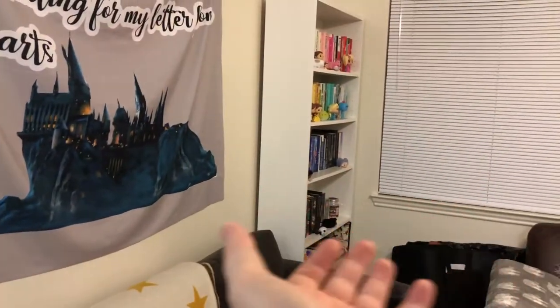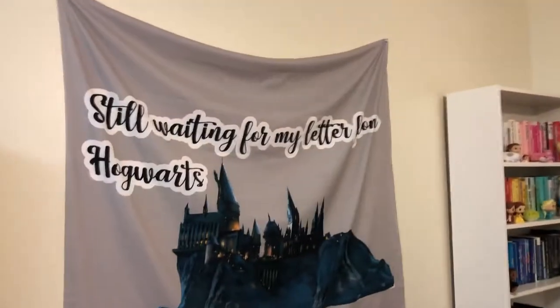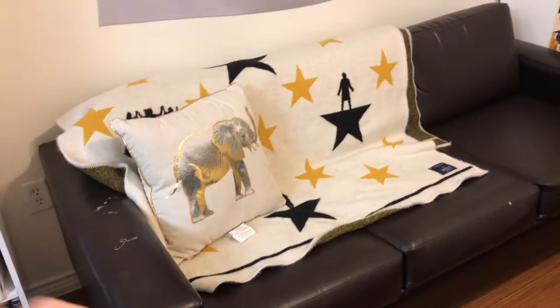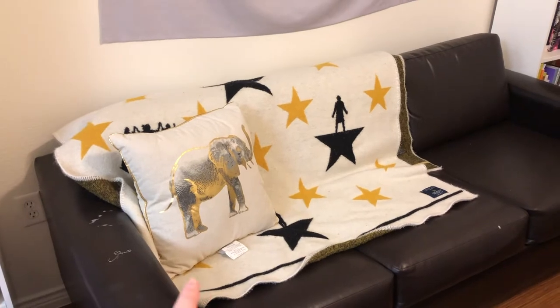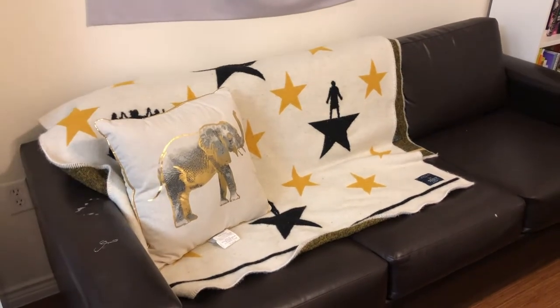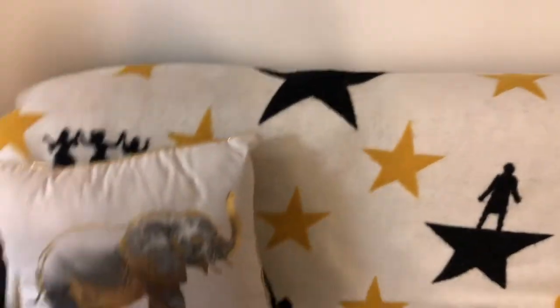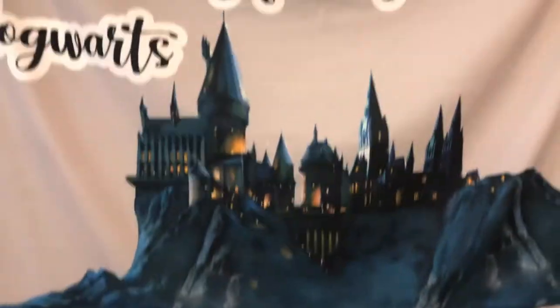Now that we've concluded this shelf, we're going to move right on over here to my standalones. But I first want to talk about this tapestry I have, and then I have these blankets here, and my elephant pillow that my good friend Jasmine gave me — I love it so much. And then my mom got me this Hamilton blanket; it's the wool one. Love it — super fancy, and it goes really well together. I really love this tapestry.